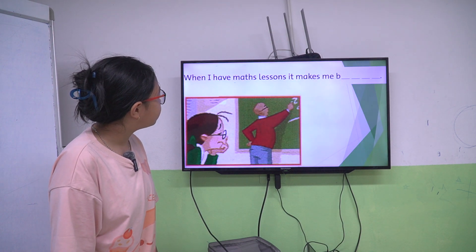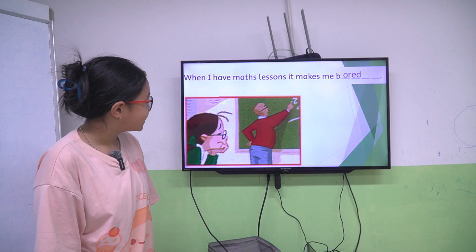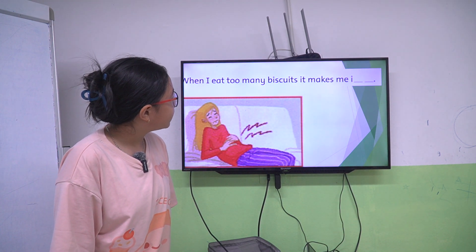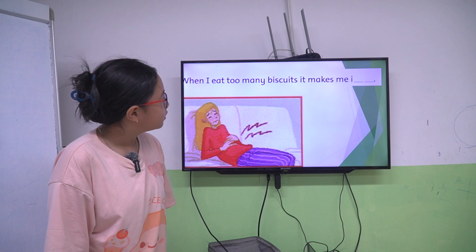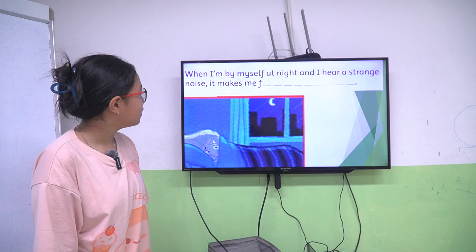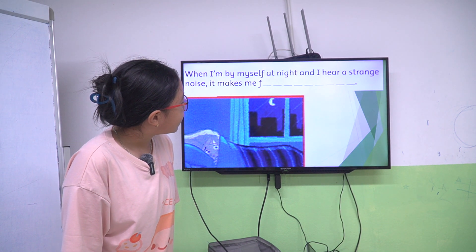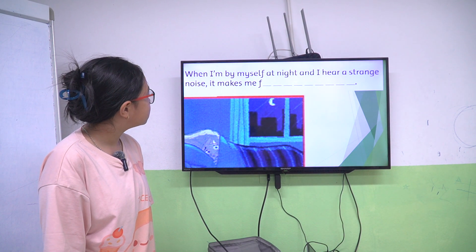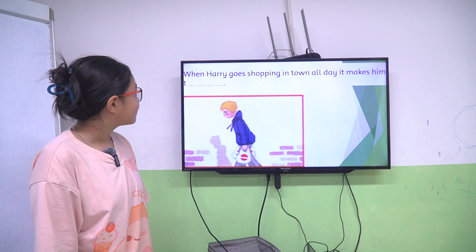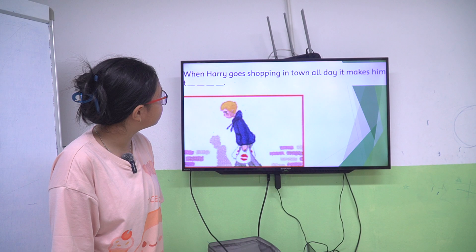When I have math lessons, it makes me bored. When I eat too many biscuits, it makes me ill. When I'm by myself at night and I hear a strange noise, it makes me frightened. When Harry goes shopping in town all day, it makes him tired.